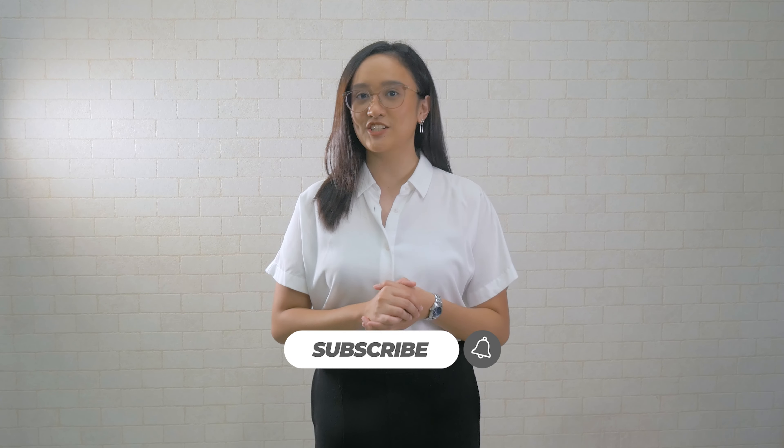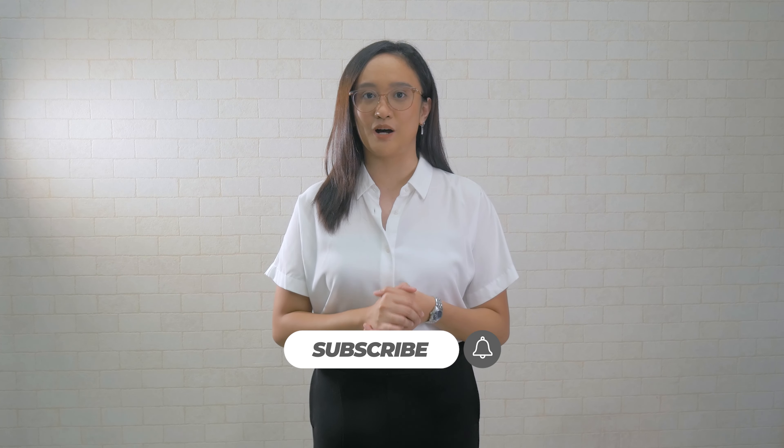Now that you know the step-by-step application process, ready ka na maging full-fledged RareJob Tutor. Enjoy the freedom of working from home, the flexibility of making your own schedule, and all the other perks and benefits that RareJob offers. If you liked this video, please check out our channel and feel free to leave a comment. That's all for now. Thanks for watching.